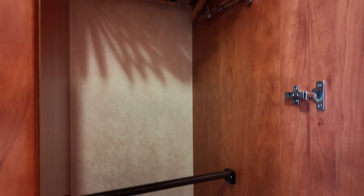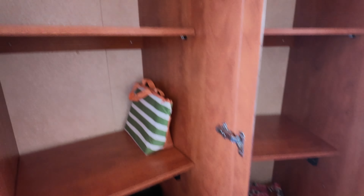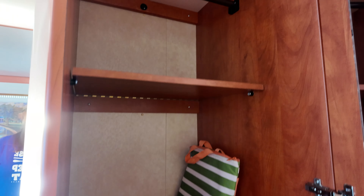For our seven-day cruise, we found that there were plenty of spaces to store our things, so we could keep it organized, and it wasn't all over the room.